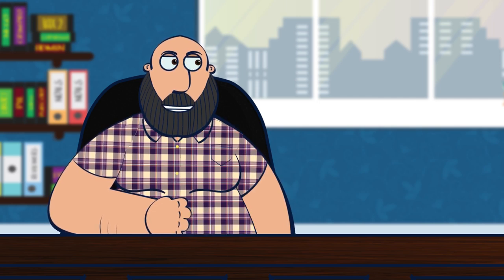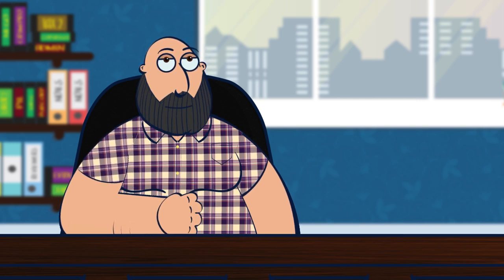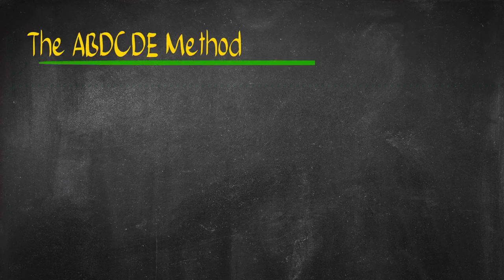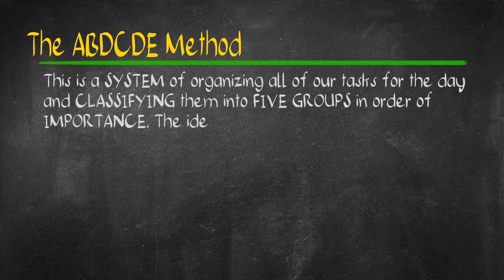I've mentioned this in our previous episodes, but all success has to start somewhere. Mine is my mission to build the 6-story free legal aid clinic. The ABCDE method is a system of organizing and accomplishing our daily tasks.